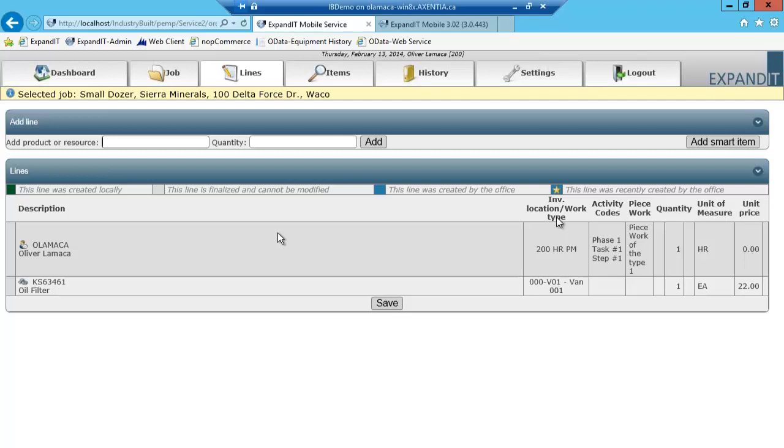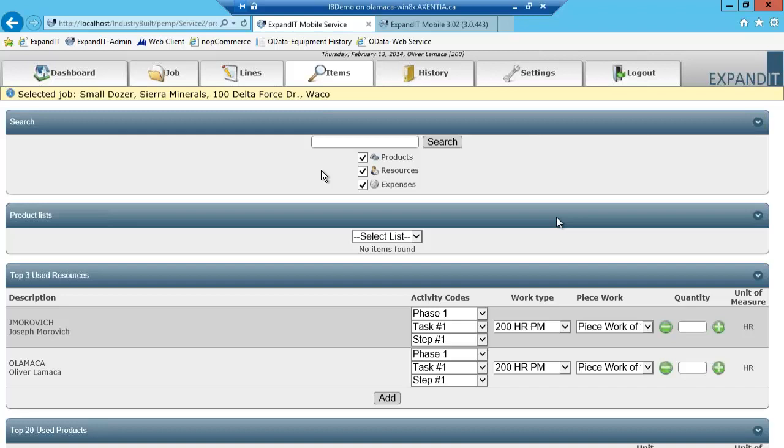On the Lines tab, it will show you all the time entry and parts entry that you've accounted for against this work order. Under the Item button, you have the ability to enter time manually if you choose, as well as select parts you want to assign including quantity against this work order. When I was showing the dispatch board earlier, I mentioned adding co-workers against a work order — you're taking a work order with one machine on it and assigning it to multiple people.